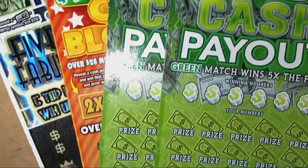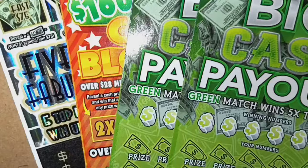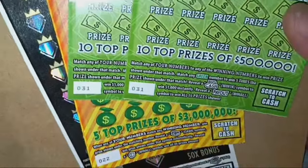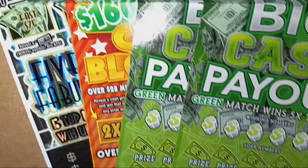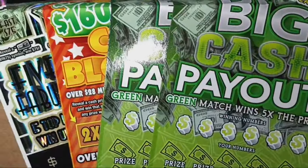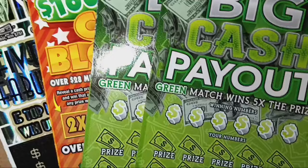We have two of the big cash payouts, a pair of 31s. Hopefully we can find a win on 31. And we have one of the cash blowout — $160 million cash blowout, ticket 22 — and we'll finish off things with the big boy here of the session, the $5 million fabulous fortune, ticket 25. Let me get these set up on the board. We'll go over the chances of winning, the rules, and we'll start the scratch. Stay tuned.